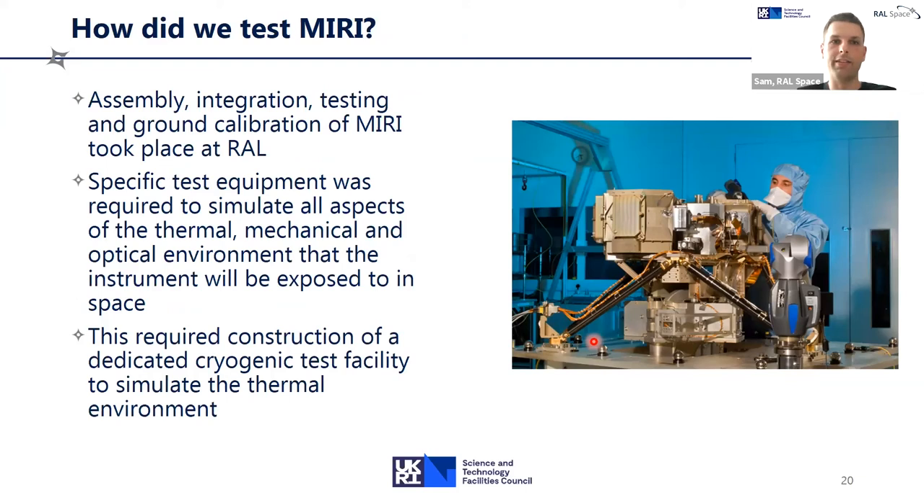We did the assembly, integration, and testing of MIRI at RAL, as well as the ground calibration. In the test images you can see the carbon fiber struts designed to conduct as little heat as possible and isolate MIRI from warmer surroundings. To test it we had to simulate all aspects of the mission: the thermal environment, the mechanical environment including launch conditions, and the optical environment — making sure the optics work when everything is that cold. This required us to construct a dedicated cryogenic test facility at RAL Space, simulating the minus 230 degrees Celsius enclosure that MIRI will sit in during the mission.